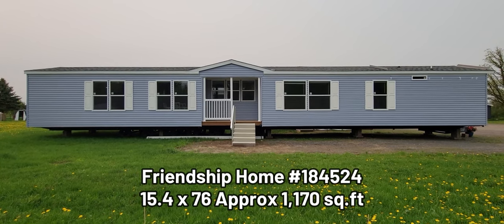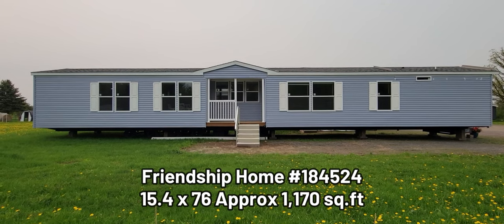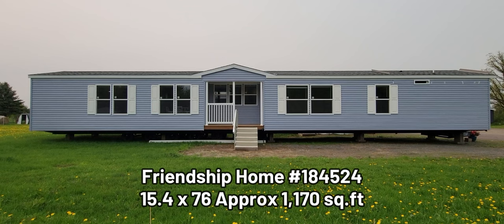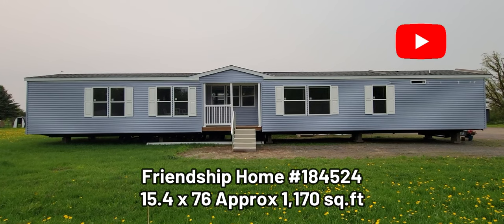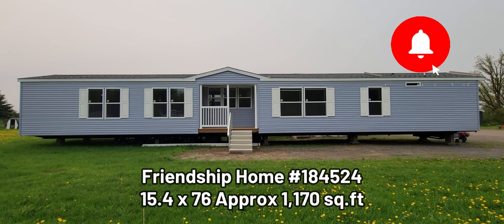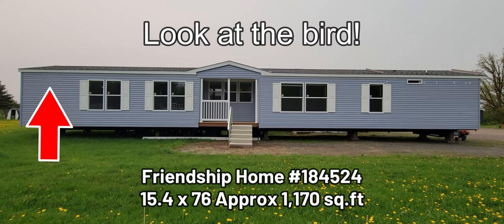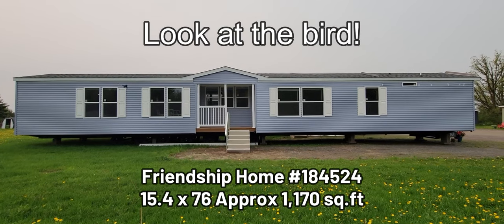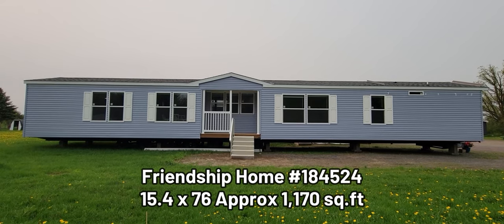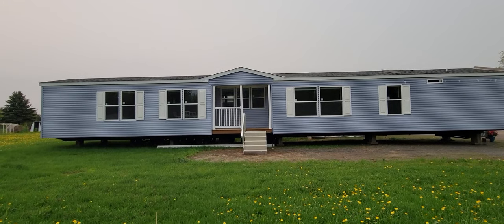Hey guys, it's Danny V with Danny V Mobile Home TV, back again with another video. If you guys like watching these new mobile home single wide, double wide videos, please consider subscribing to the channel. Here today we're at Village Homes in Pine City, Minnesota, and they're an exclusive Friendship Homes dealer.